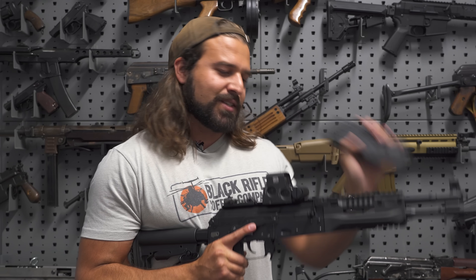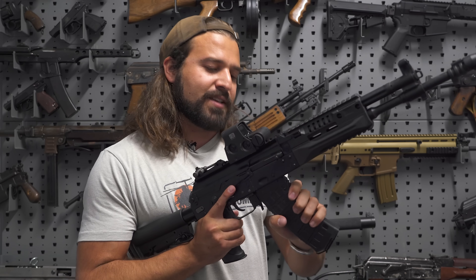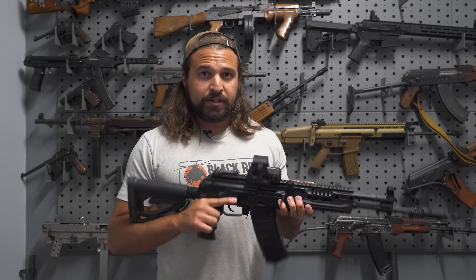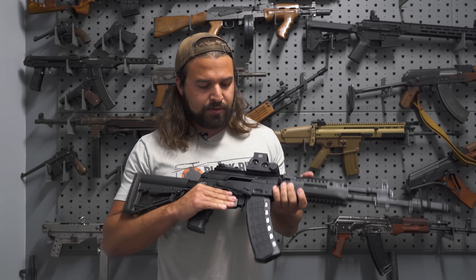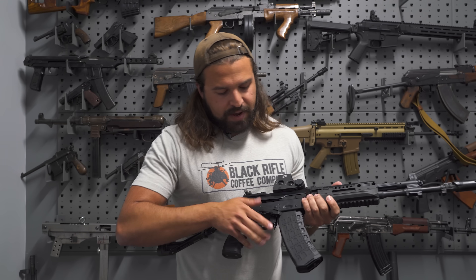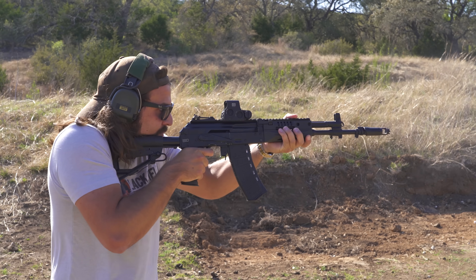There's also an enhanced safety selector lever with an extra tab sticking out farther, which makes the selector easier to manipulate — and that's important because you now have four positions, including a two-round burst. That mostly works.